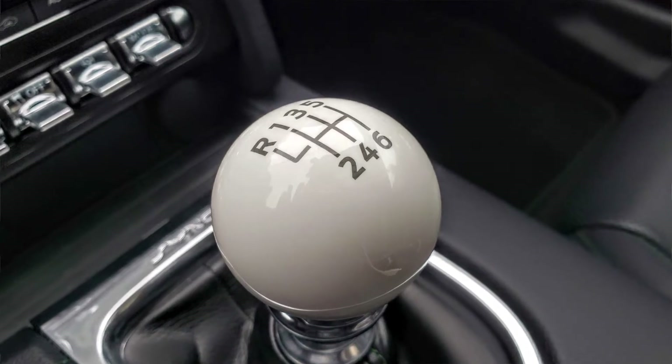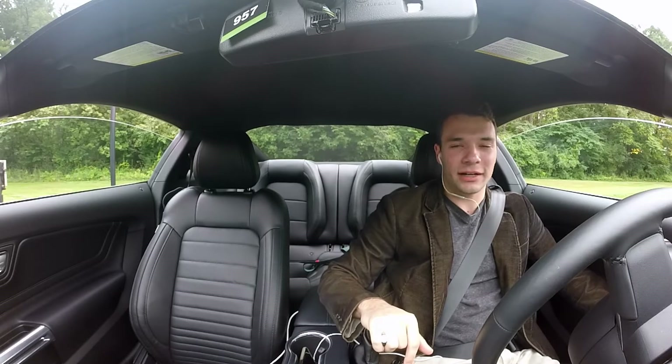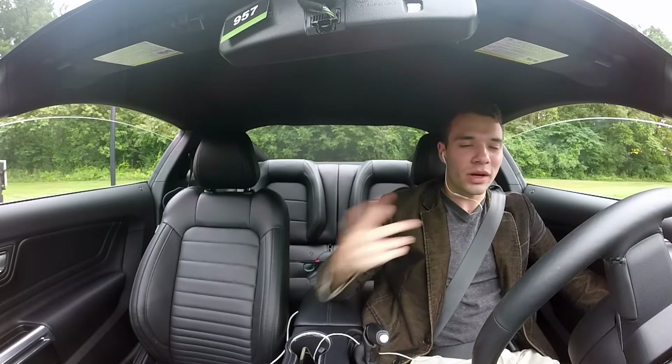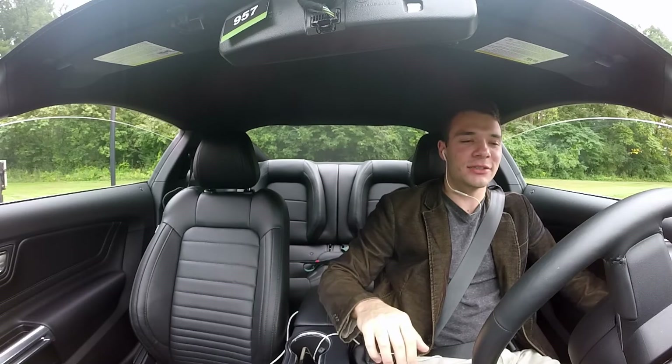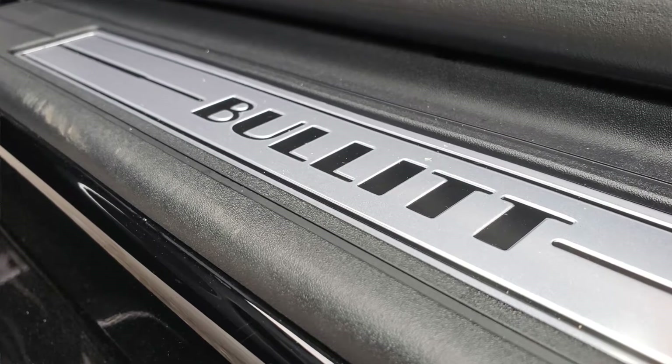It has Ford's 5-liter V8, which pumps out a thrilling 480 horsepower and 420 pound-feet of torque. That's 20 more horsepower than the standard Mustang GT. It has a top speed of 163 miles per hour, which is an 8-mile-per-hour increase over the Mustang GT.